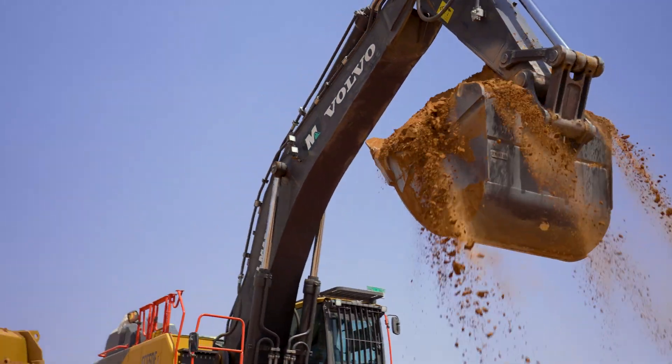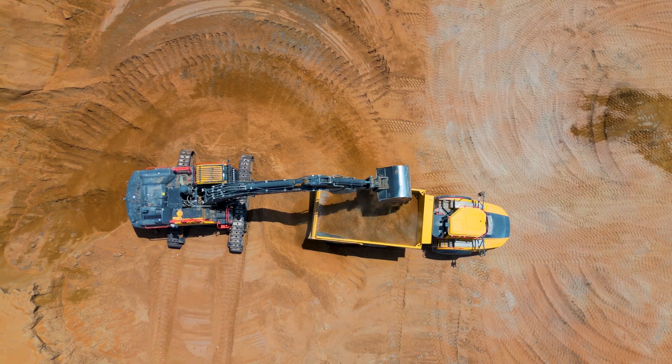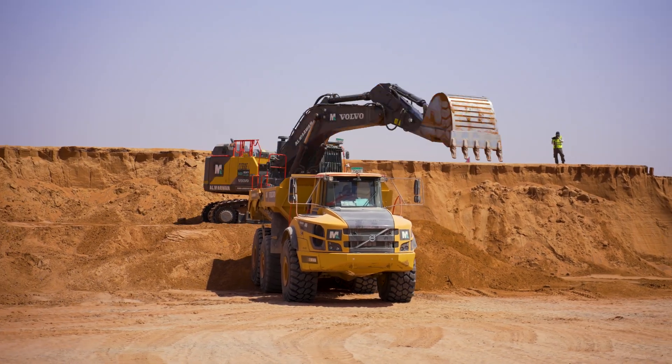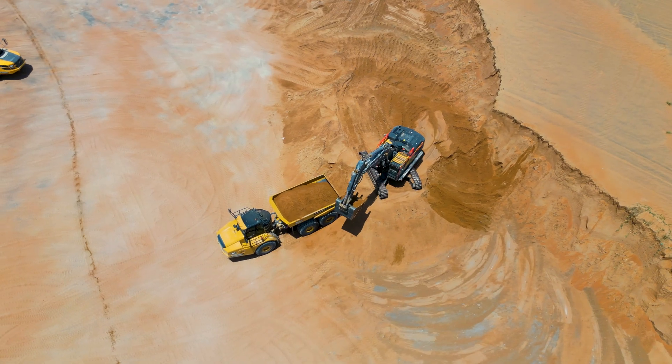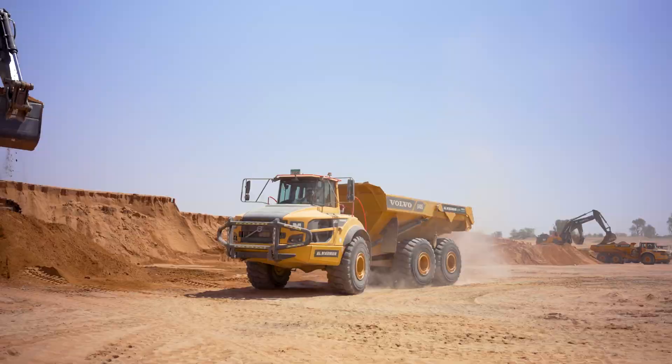Fueling this impressive pace are the rental excavators from Almarwan, swiftly loading these dumpers in a mere five or six passes at most. That rapid loading cycle underscores the remarkable efficiency of their operation. The site's workflow is optimized for maximum productivity.